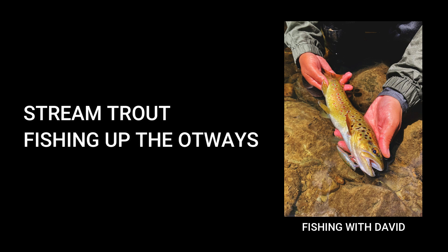Welcome back to the podcast guys. In today's episode we'll be talking about chasing brown trout up the streams in the yachtways.